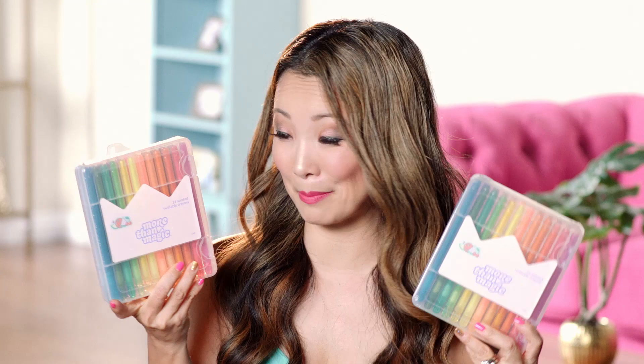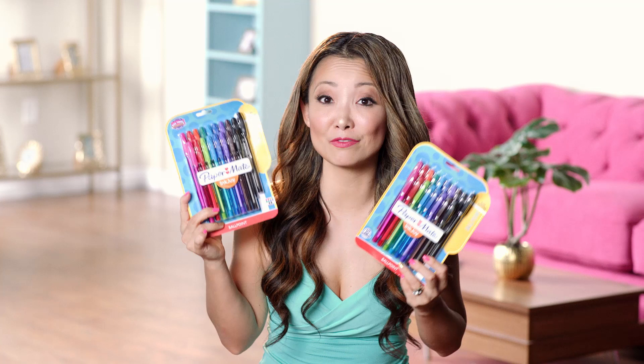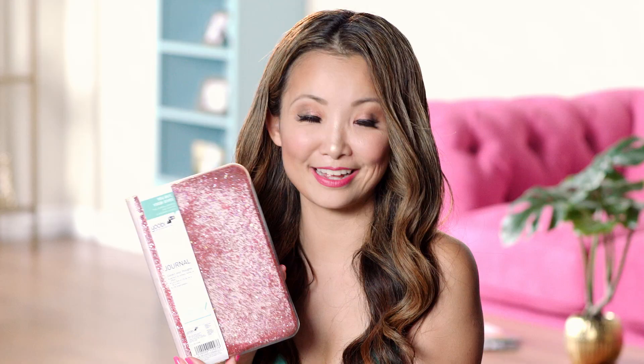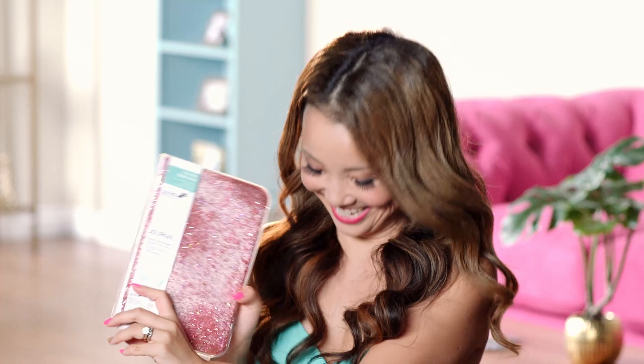I also got a pack of scented twistable crayons — these are really popular right now, especially on Amazon. This one comes with 24 and they're scented, so they smell. Then we have some colored pens — so cute, it comes in a pack of 18 with nine different colors in total. Then we have this adorable mermaid pencil case, which would be perfect to hold all your colored pens and pencils and markers. And then we have a hardcover journal notebook with this liquid and a bunch of sparkles inside.